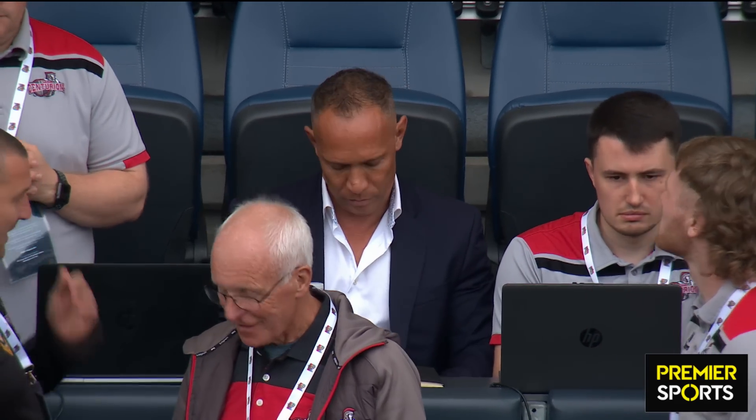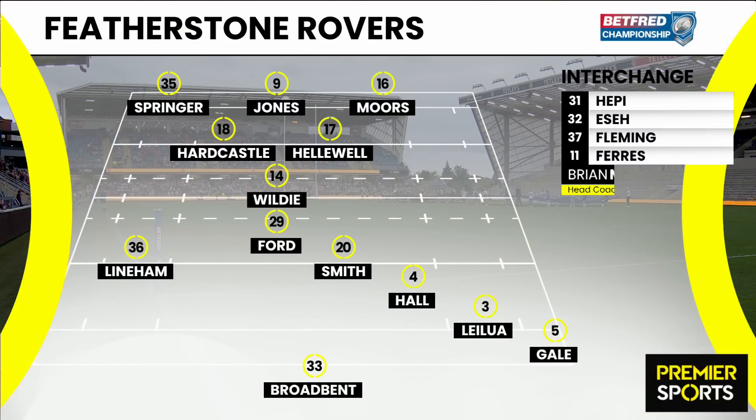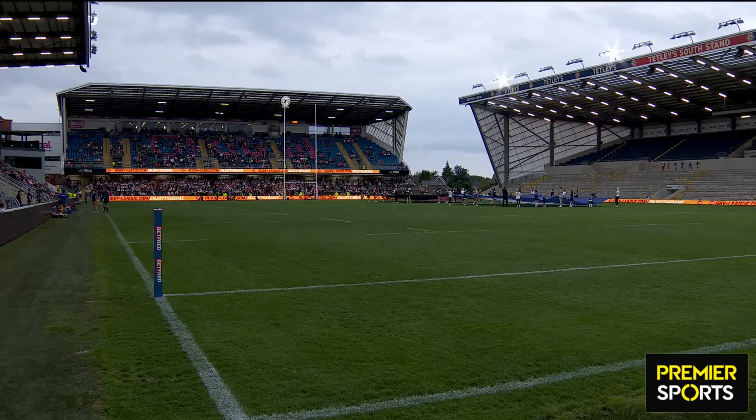Let's have a look at the two teams. We'll start off with Featherstone Rovers and the big news is no Riley Jackson, who could be out for quite a while. Morgan Smith is partnered by Jonathan Ford, who makes just his second start for Rovers. Moores, Jones and Springer is a strong-looking front three with Heliwell, Hardcastle and Wildey making up the pack.